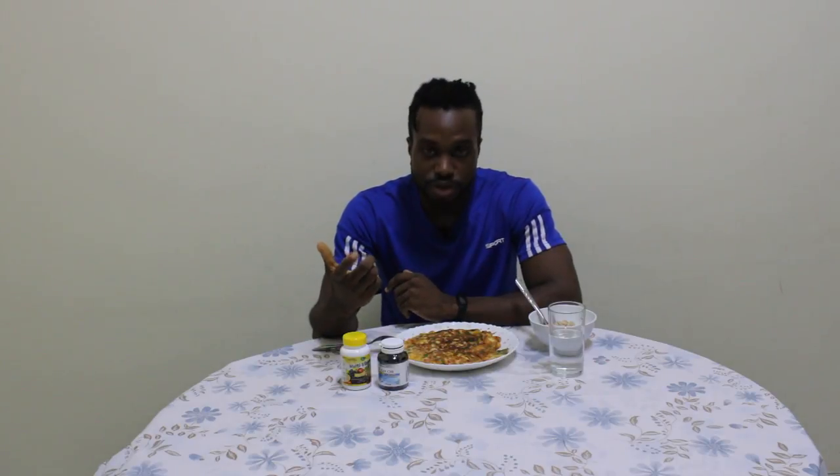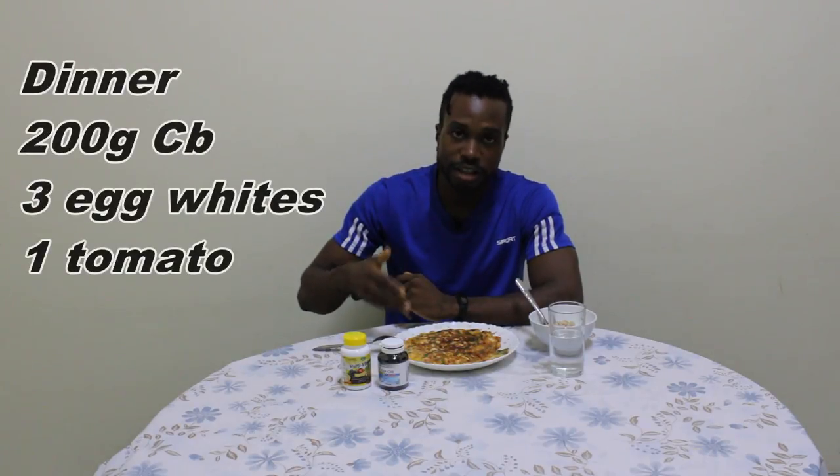Welcome back. It's dinner time. It's been 2 hours since I had my lunch and this is the last meal for the day. As you can see on the screen, these are the ingredients and this is the after photo. The ingredients are: 3 eggs — though we use just the egg white — 200 grams of chicken breast, tomato and spices.